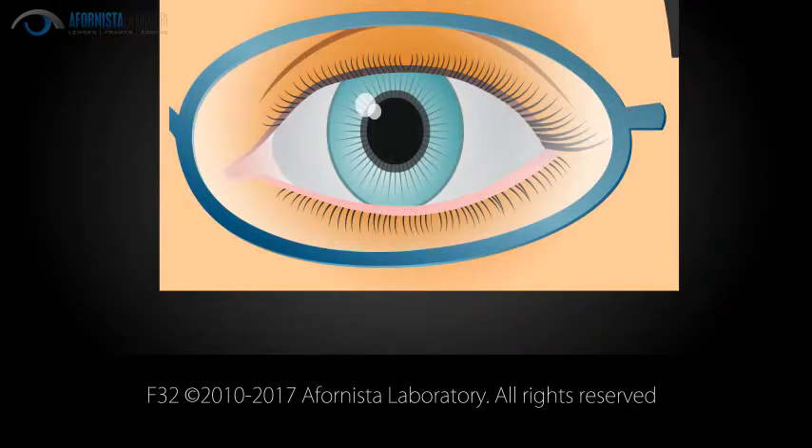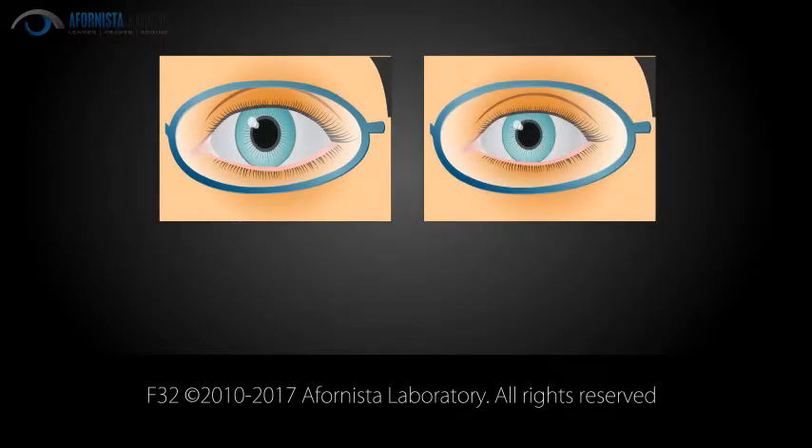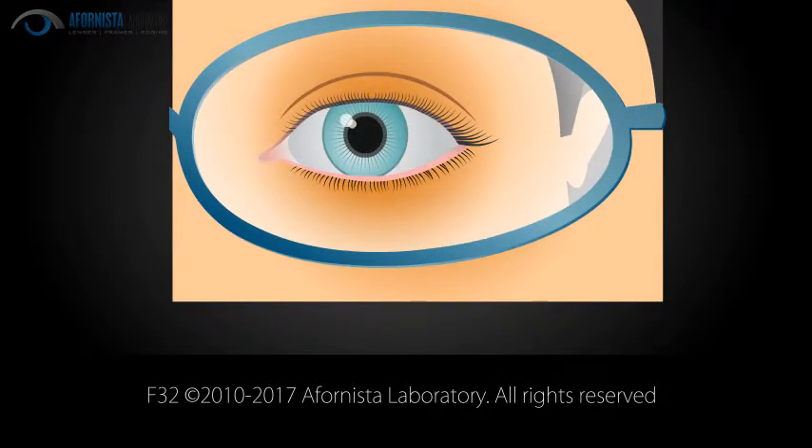Strong plus prescriptions will give the wearer a magnified, bug-eyes look. Aspheric lenses reduce these unwanted magnifications and give the wearer a more cosmetically pleasing experience.